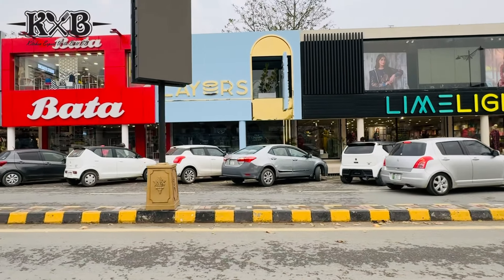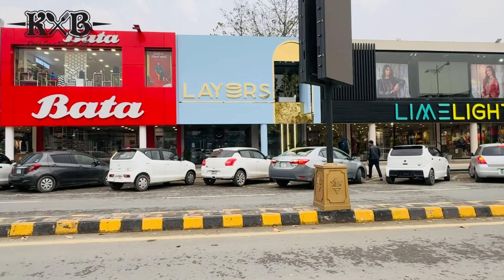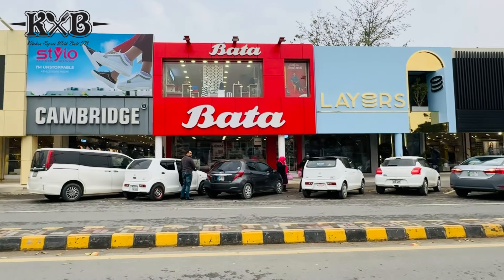Yes, we have reached Layers. You can see it in front. Now let's go to the bakery. At night there's a big rush. We have to take the U-turn.